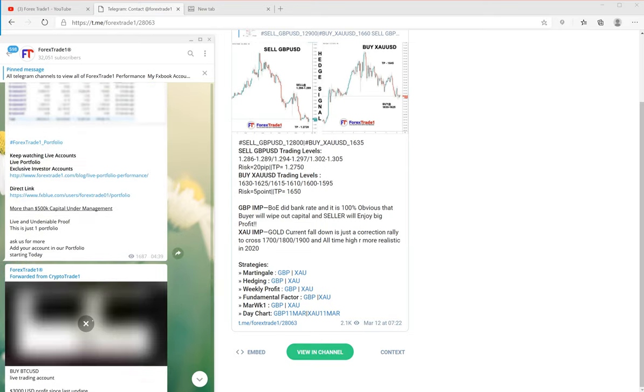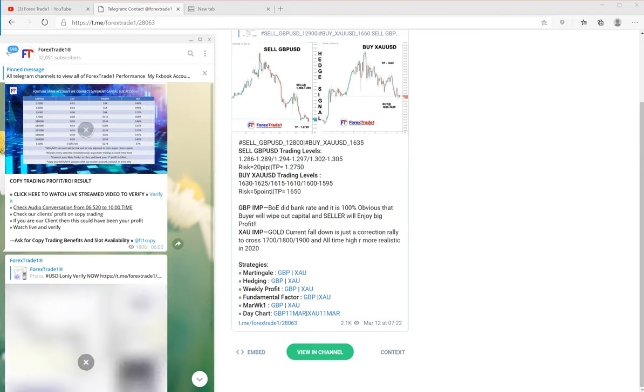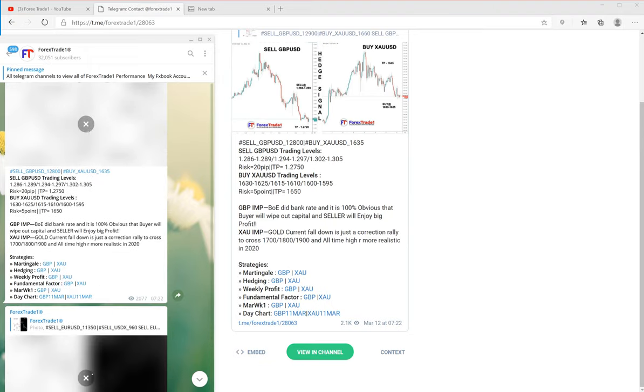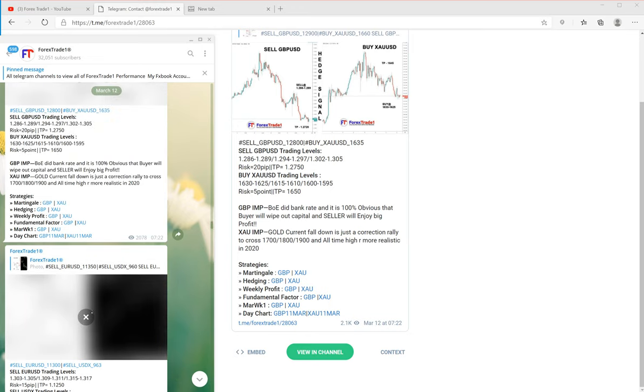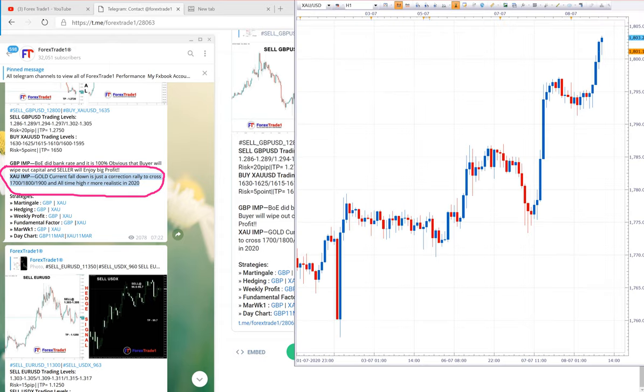We will go to buy XAU/USD, scroll down, and find the gold entry. Here you can see the TP 1800 was given. You can verify that 1800 has been crossed.